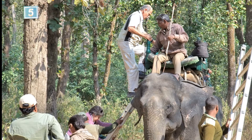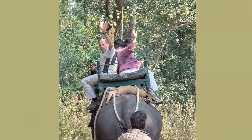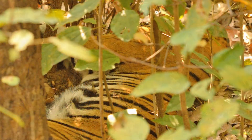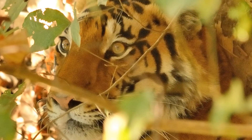We get the word — the mahouts have found a tiger. We're back on the elephants to see. Another sleepy tiger. The mahout takes us around for another angle. Wait — it looks like we woke him up. Our best view yet.